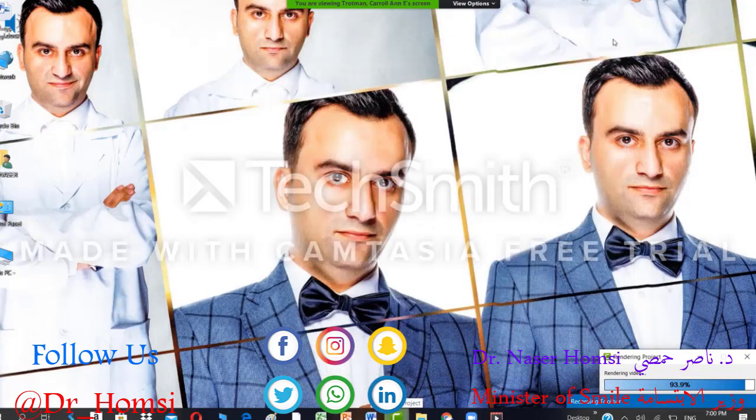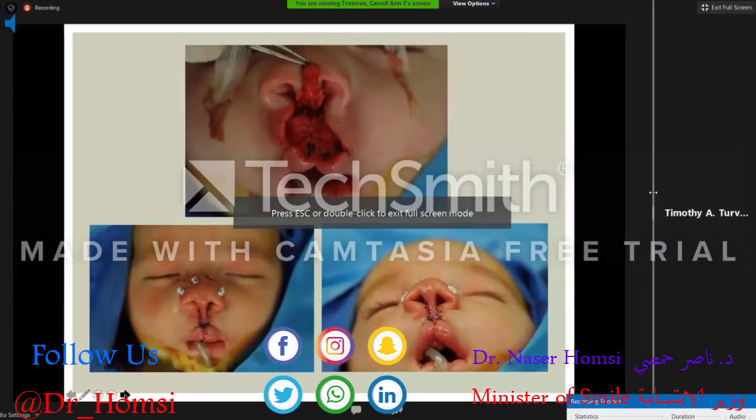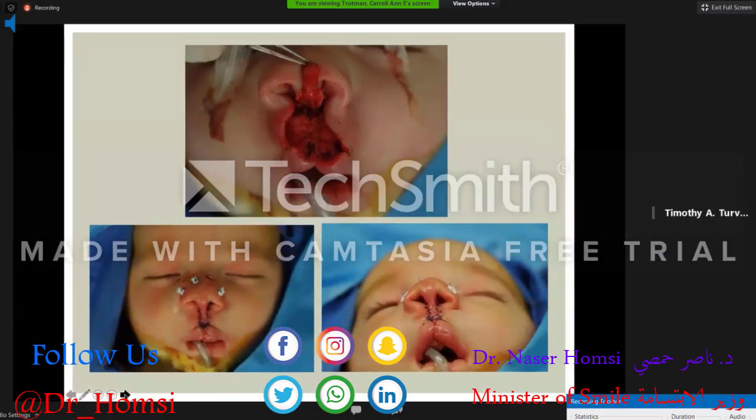At the completion of surgery, we've successfully constructed a columella using tissue from the prolabium elevated into it. We've reduced the width of the nose inferiorly by rotating those lateral flaps inward. We have reconstructed a decent vermilion junction, and we are using external bolsters to help mold the position and configuration of the alar cartilages.